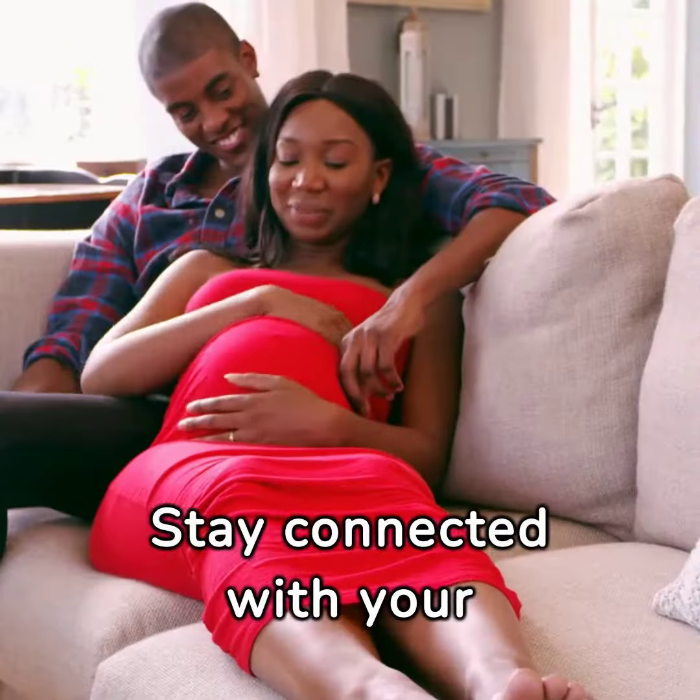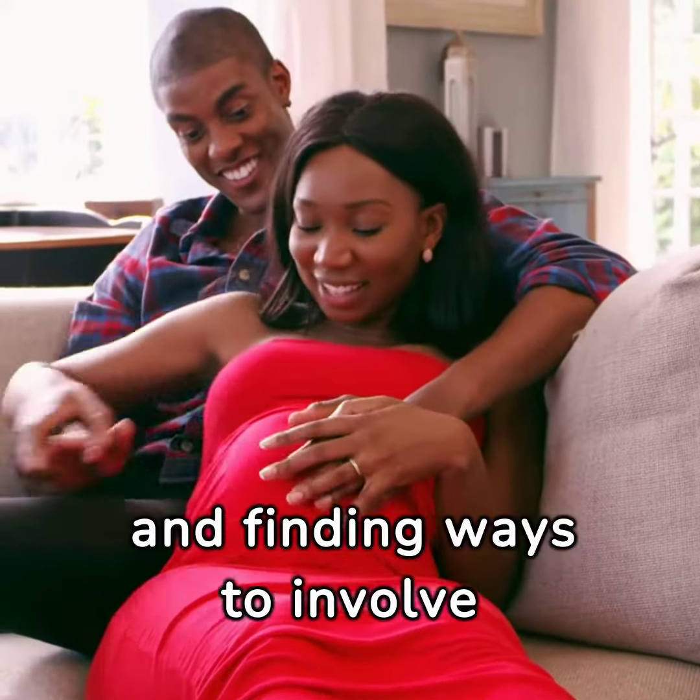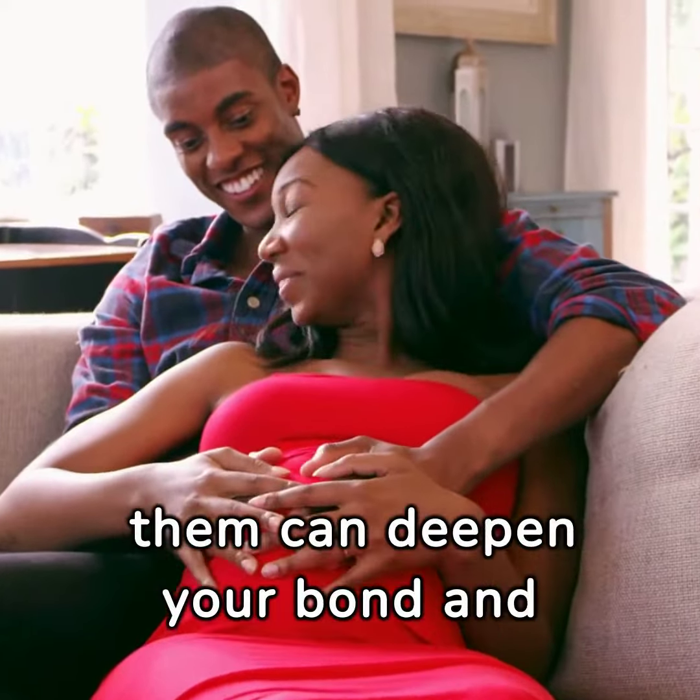Stay connected with your partner. This journey is a shared experience, and finding ways to involve them can deepen your bond and provide emotional support.